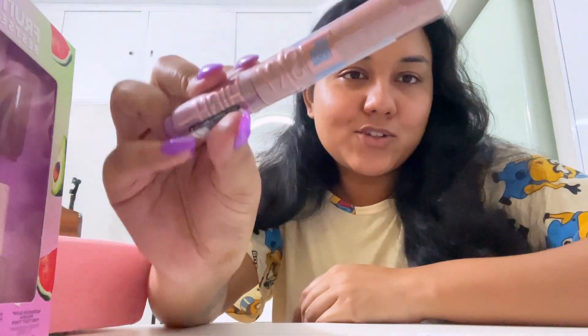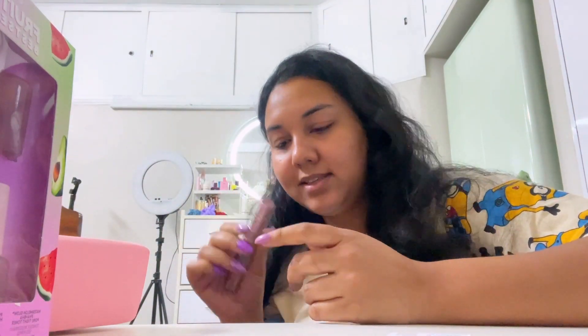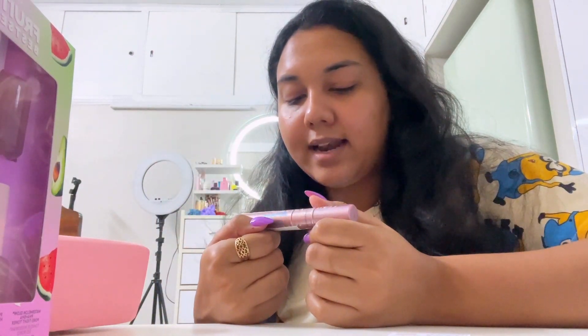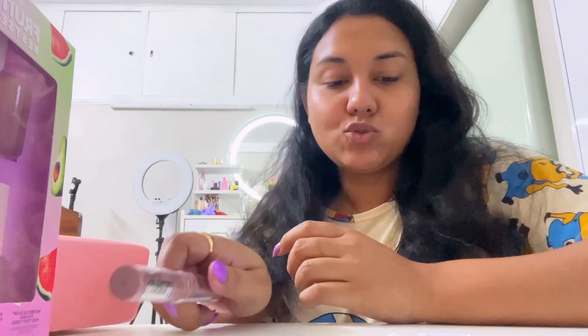I also received something else — this is from Maybelline. This is their Sky High Mascara, the famous viral Sky High Mascara from Maybelline. I am so excited to try this out, thank you so much!